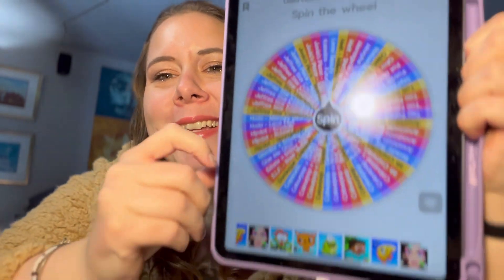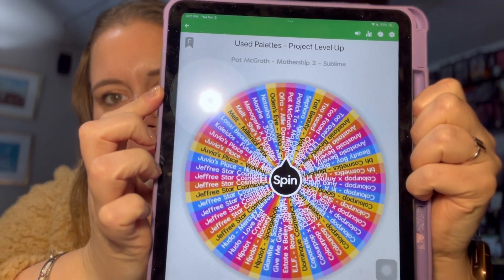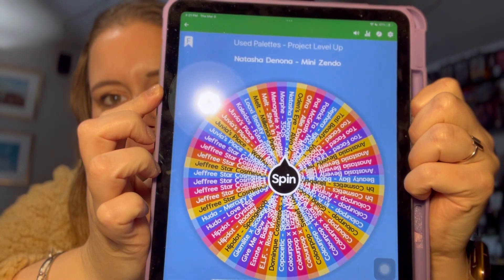Okay so level three — I'm really nervous, but let's just do it. Natasha Denona Mini Zendo. Interesting choice. Of course it's going to be the last mini palette that I grab. Okay so this is the Natasha Denona Mini Zendo.